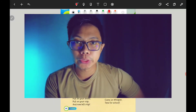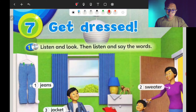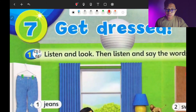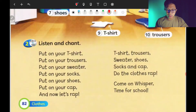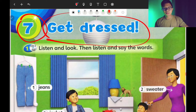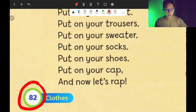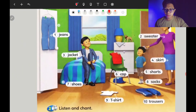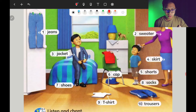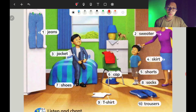Hello everyone and welcome back to this lesson. Today is a continuation from the previous video. If you haven't watched it, please watch it first as that was our revision. Today we emphasize on 'Get Dressed' — it's all about clothing. Previously we learned about these clothes and there were example pictures of clothing shown.